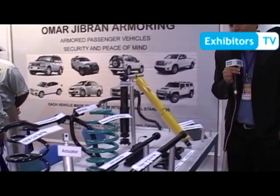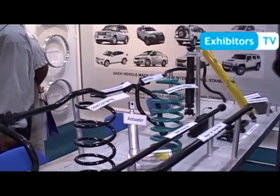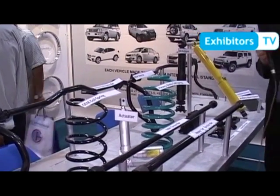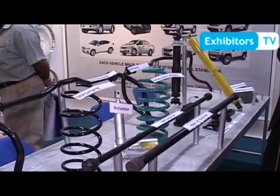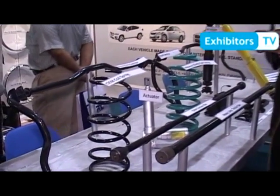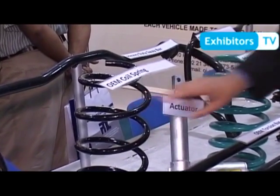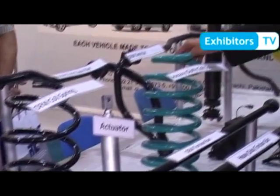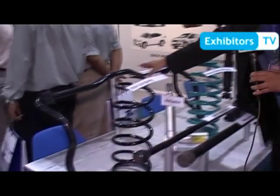It will enhance the weight of the vehicle by around 500 kg to 1000 kg. To compensate for this weight, we have developed a suspension system for the vehicle to maintain the OEM look or original look. We have OEM original coil springs, then we have heavy duty coil springs. We can replace from it. For the stability of the car, we have a sway bar.